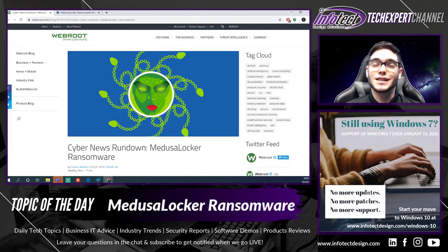Hi everyone, thank you for tuning in to today's special topic where we will be discussing the Medusa Locker Ransomware. Recently we've been covering a lot of cybersecurity-related topics such as the Adobe and UPS phishing vulnerabilities. We also showed Office's proactive approach to preventing users from clicking on suspicious or phishing emails.